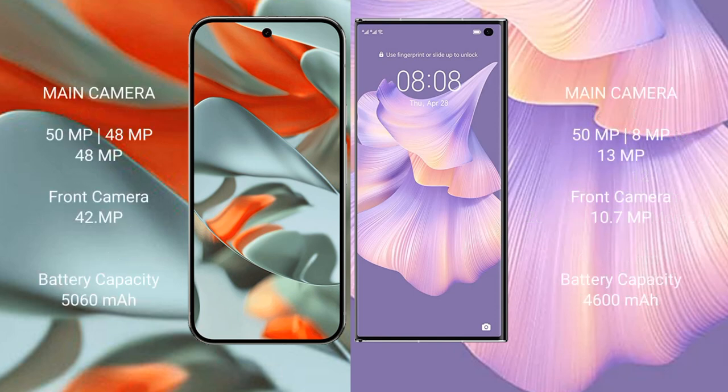The Google Pixel 9 Pro XL features a rear triple camera setup: 50MP main plus 48MP ultrawide plus 48MP telephoto, and a 42MP front camera. The Huawei Mate XS2 also features a rear triple camera setup: 50MP main plus 48MP ultrawide, and a 10.9MP front camera.